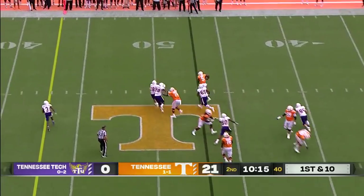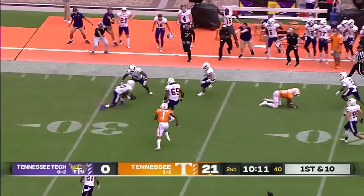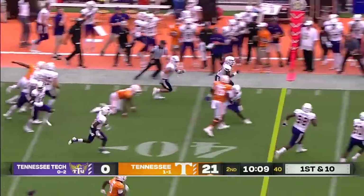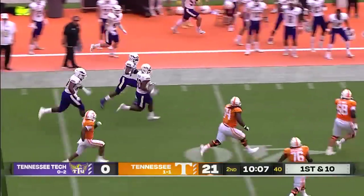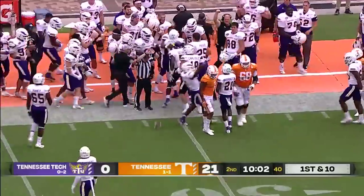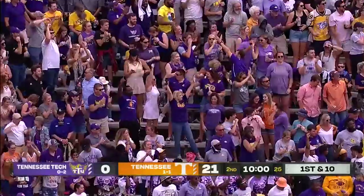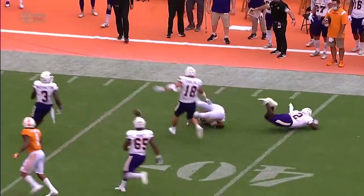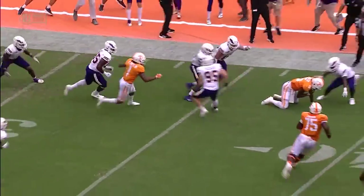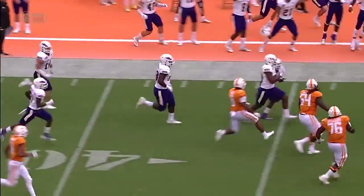Hooker gets away from pressure. Hendon Hooker will take off for a first down — and Hooker is absolutely crushed. The ball comes out; Tennessee Tech has it. Cameron Hudson going the other way, taking up the fumble across the 30-yard line of Tennessee. Hooker gets flushed out of the pocket, and it looked like he kind of got caught in this awkward area of trying to slide or maybe hurdle the guy.